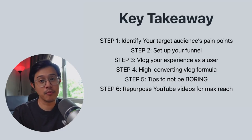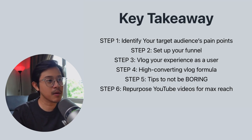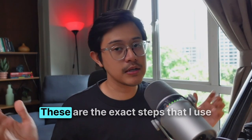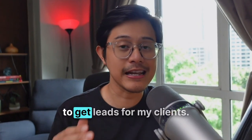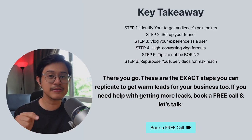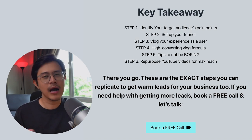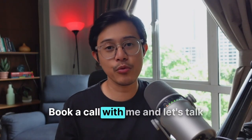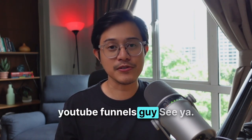Let's wrap up the key takeaways. Step one: identify your target audience pain points. Step two: set up your funnel. Step three: vlog your experience as a user to solve those problems. Step four: use the high-converting vlog formula. Step five: tips to not be boring in your videos. Step six: repurpose YouTube videos for maximum reach. These are the exact steps I use to get leads for my clients, and you can replicate them to get results for your business too. However, if you don't have time or the talent to do this yourself and need help building an inbound lead-generating machine with YouTube, book a call with me. My name is Helmi, YouTube Funnels guy. See ya.